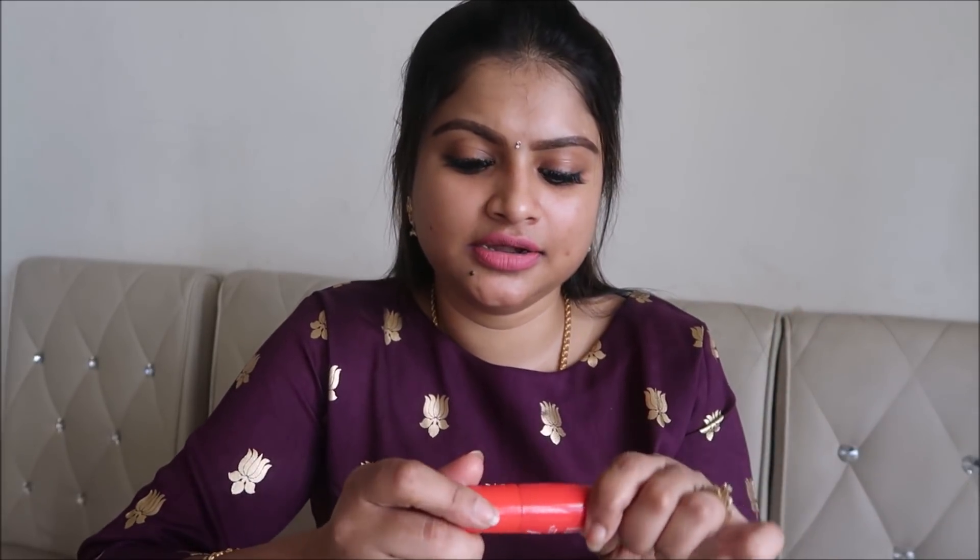My favorite mascara is the Faces Magnetized Mascara. It gives voluminous lashes on both upper and lower lashes, doesn't smudge off easily, and is a long-staying mascara. I've used it in many of my makeup looks and it gives great volume. If you're a beginner or a bride-to-be, you should definitely give it a try.